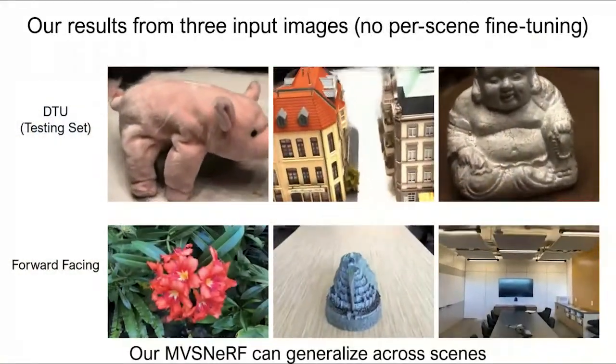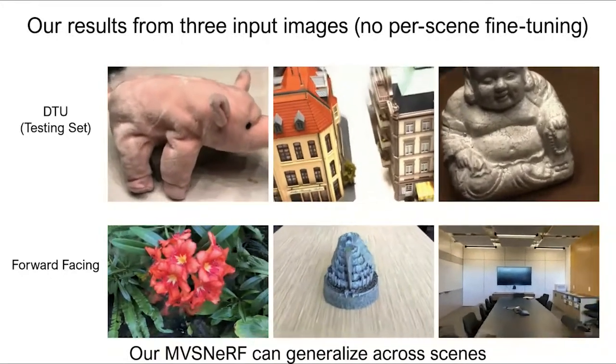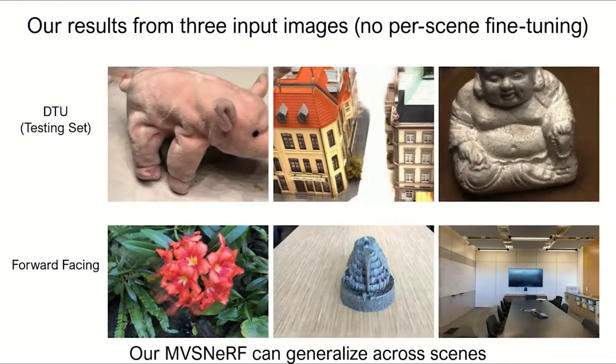Our network is trained only on the DTU dataset. Nevertheless, our trained network can generalize well across many other datasets, including the forward-facing dataset as shown here.